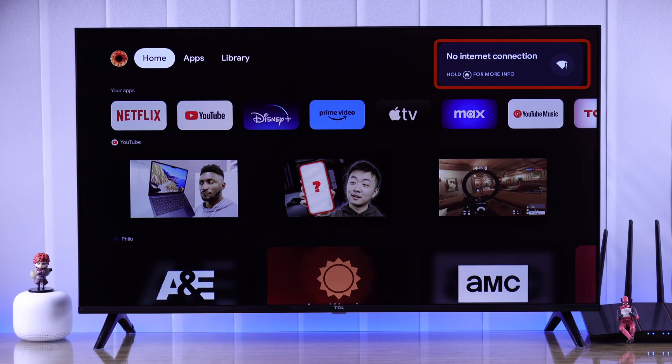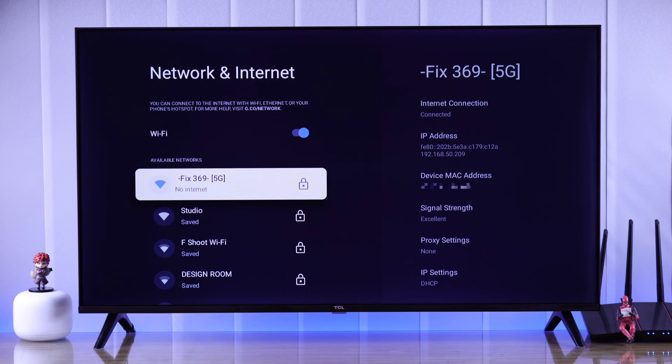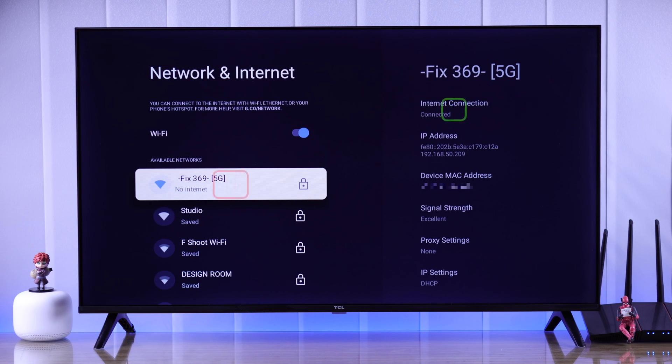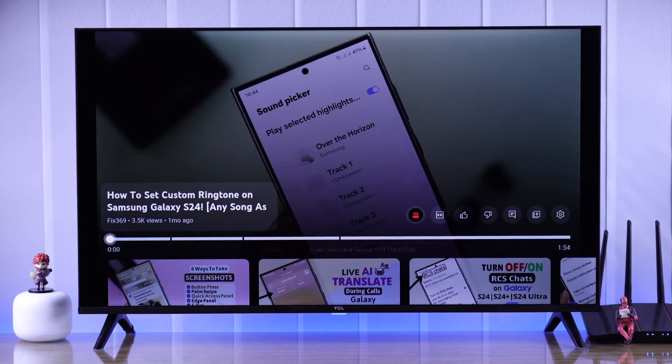If you're facing issues connecting to a Wi-Fi network on your TCL Google TV — if the Wi-Fi connection keeps disconnecting and says Wi-Fi connection lost, keeps loading on connecting, or it's connected but there's no internet — then let me show you how to fix such Wi-Fi issues on your TCL Smart TV.